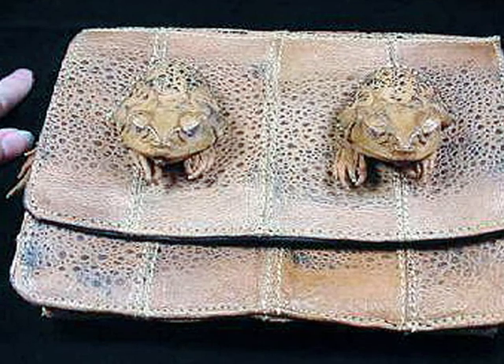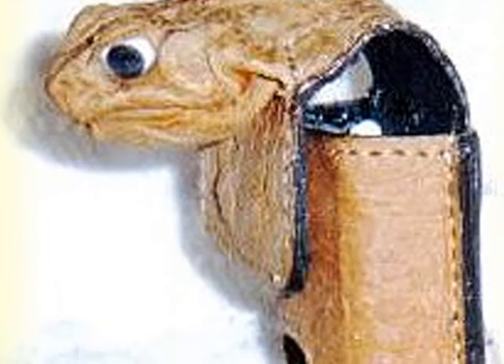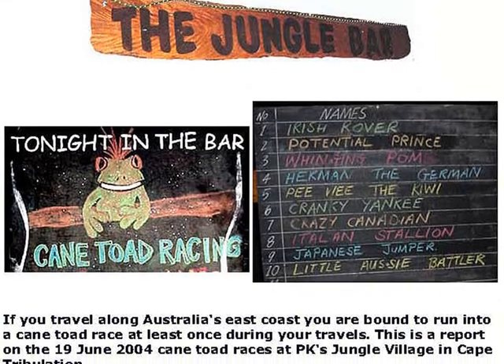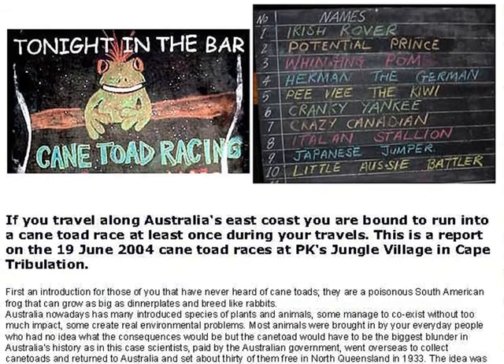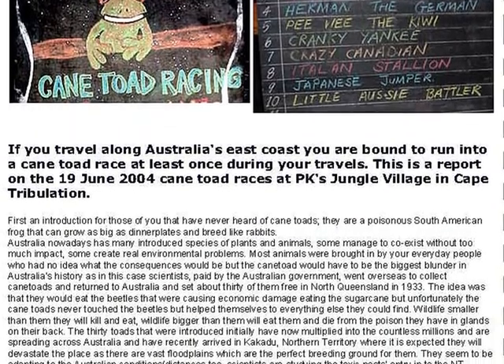Cane toad purses are everywhere. I'm getting really tired of cane toad artifacts — I really don't want anything made out of cane toads anyway. There's a very popular market for cane toad racing, particularly amongst young backpackers. People wager on which toad is going to win, and they buy lots of beer for the event. It's a real money winner for the pubs and quite popular in northern Queensland and the Northern Territory.